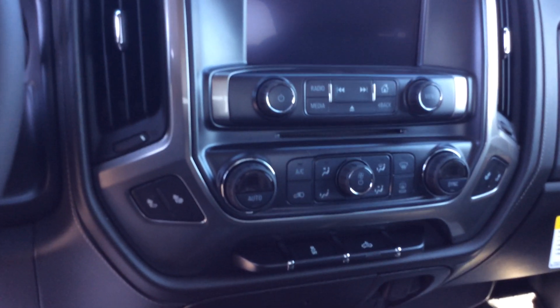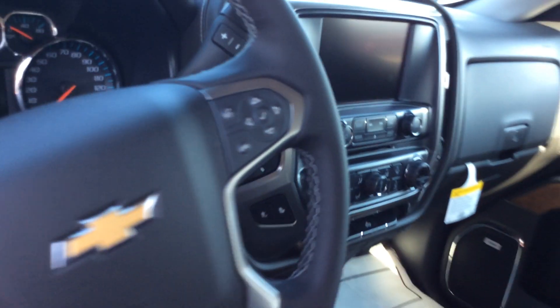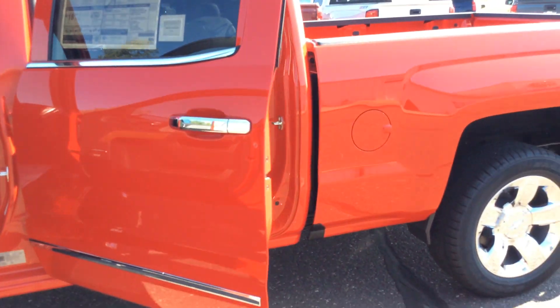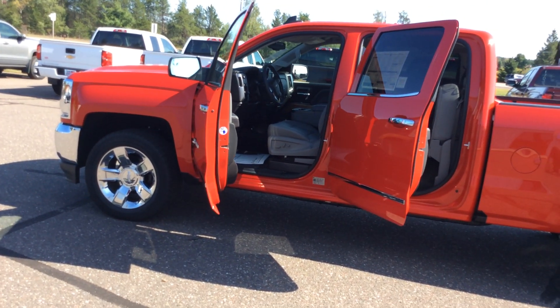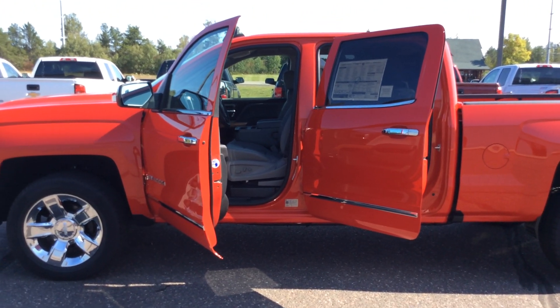Lastly, this vehicle still does have a CD player in it, right in the middle there, and it does come with heated seats. If you have any questions about this vehicle, please feel free to call us here at Don Johnson Motors, 715-634-4848. If you'd like to talk to Pam, 715-475-1475. Thank you for shopping Don Johnson Motors.